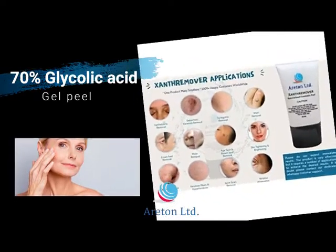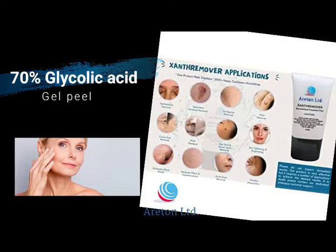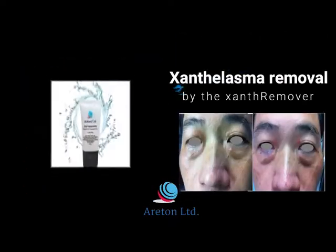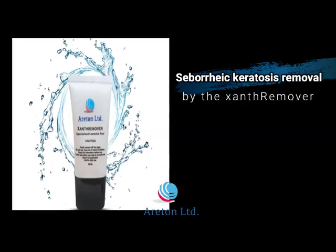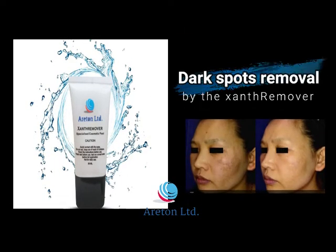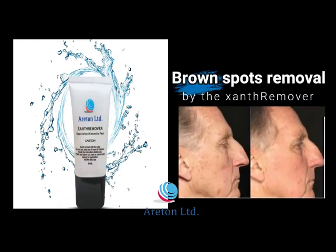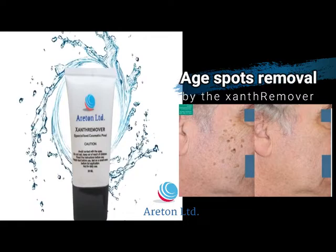The Sun Remover — the 70% Glycolic Acid Gel Peel for sun melasma removal, seborrheic keratosis, deep skin peels, dark spot removal, and brown spot removal.